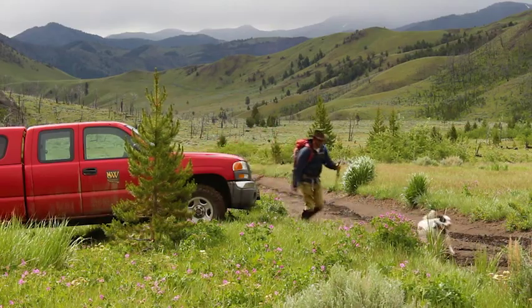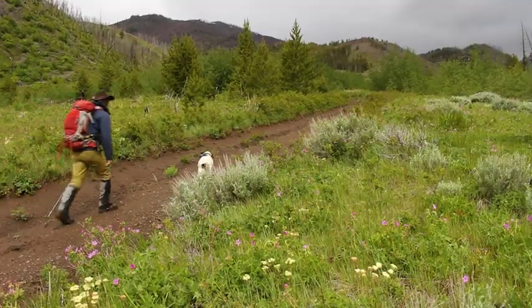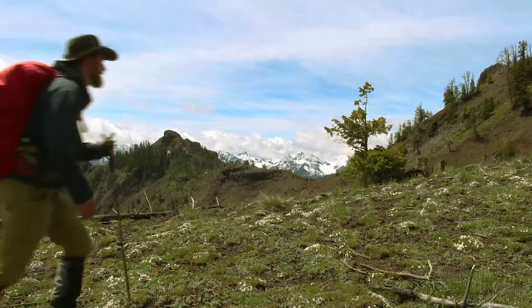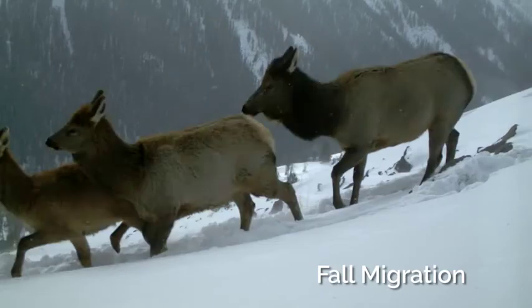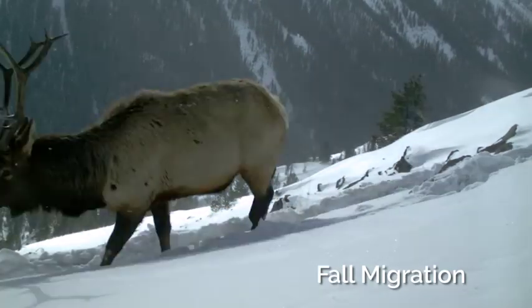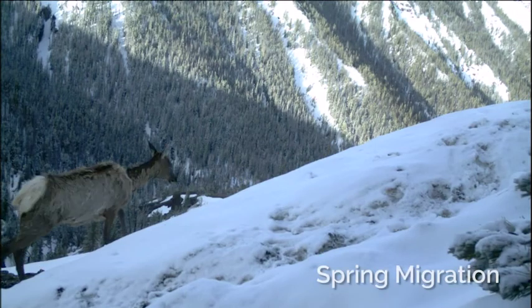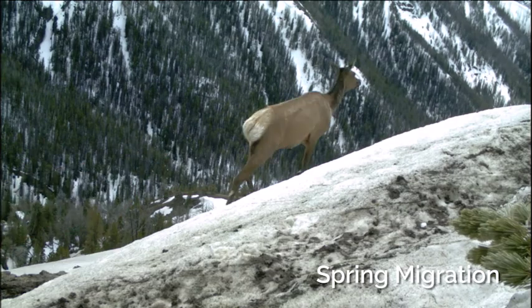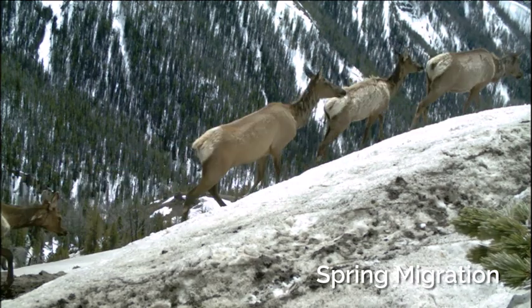Today we're out hiking to check some of the trail cameras I have on a migration corridor. My study uses trail cameras to count and classify the number of bulls, cows, and calves in each migratory elk herd. This information helps Wyoming Game and Fish get a better handle on how many animals there are in each of these herds and when they're migrating into and out of the park.